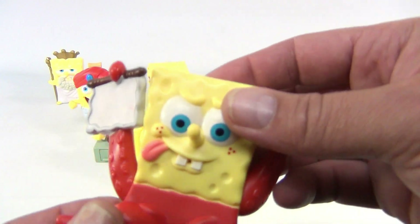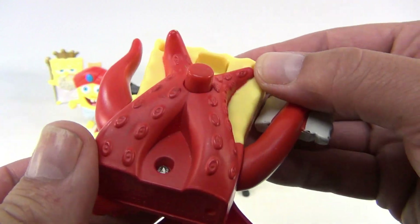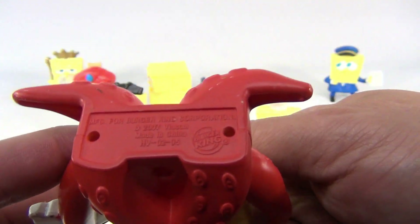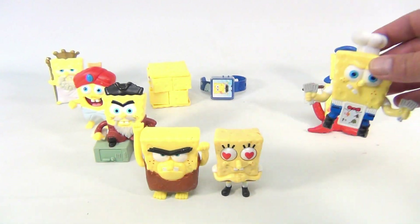This one here is a squirt gun — a cool thing about it. You fill it with water, close it back up, and you're using your squirt gun. It's from 2007.